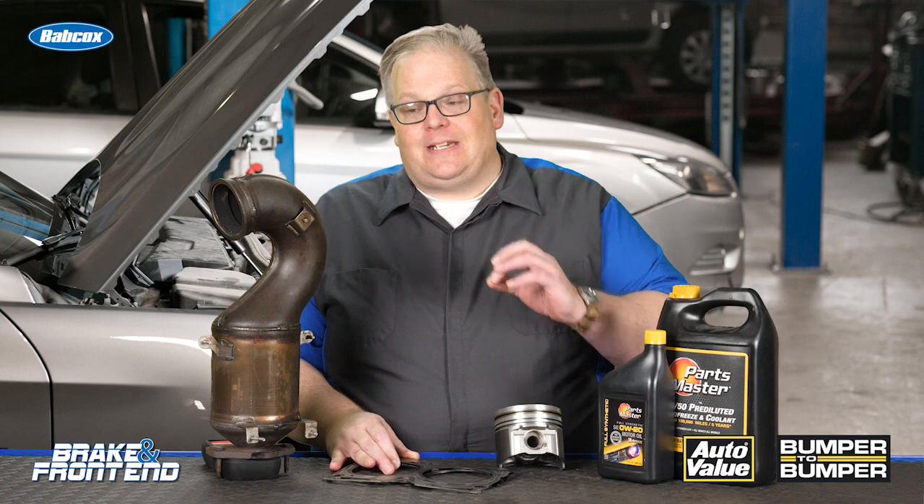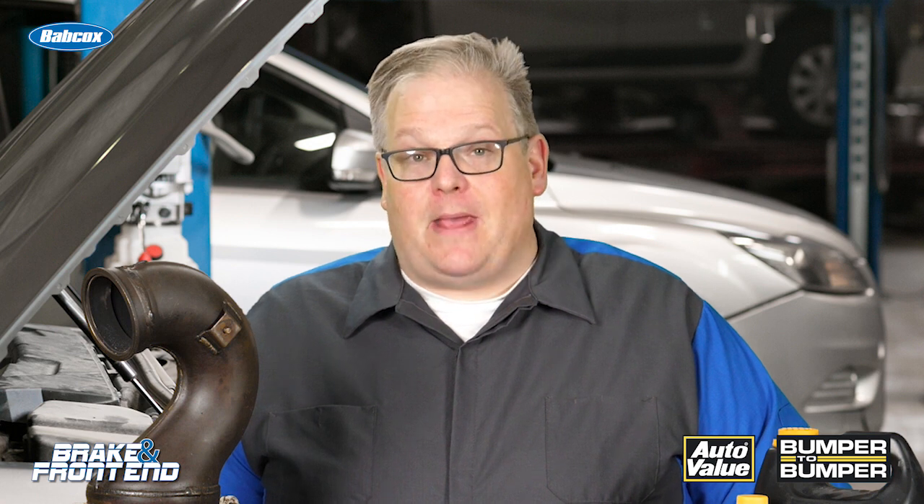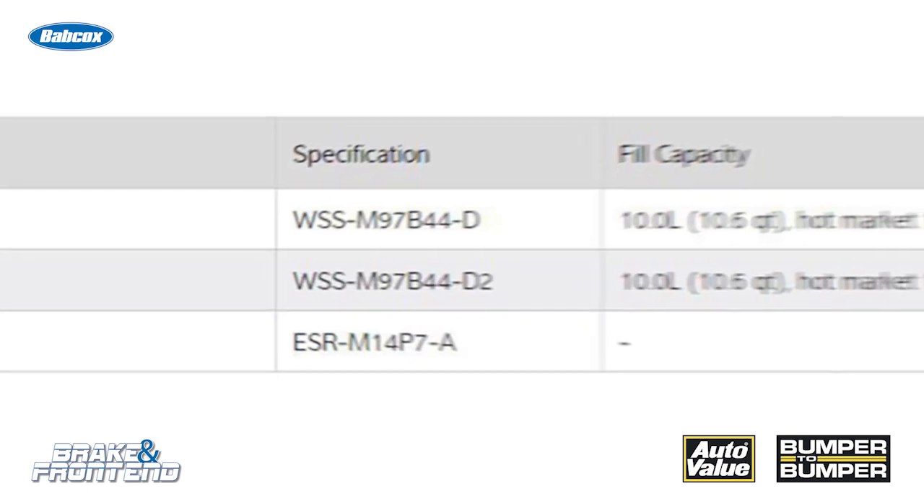Also, the head gasket can leak over time — very small amounts — and that little bit can find its way inside the converter and poison it. So when you're servicing a vehicle, make sure that you're looking at the manufacturer specifications and also the specifications on the side of your coolant bottle to make sure it meets the requirements of that vehicle.